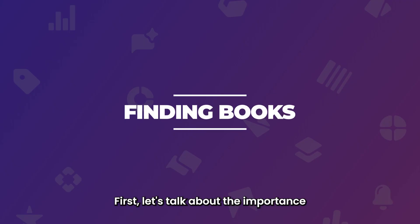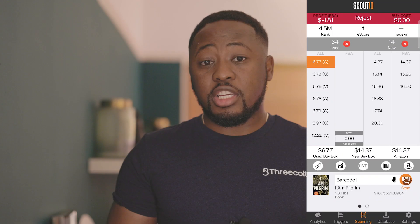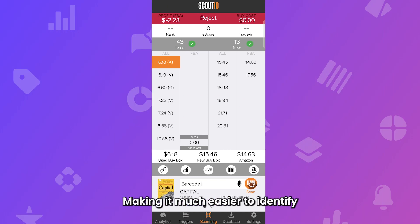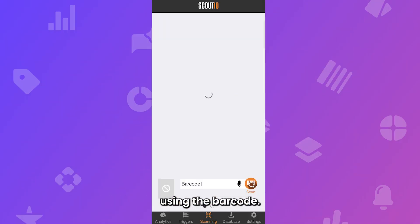First, let's talk about the importance of finding profitable books. The website and app offers a suite of features that are specifically designed to help Amazon sellers analyse data on the books they're looking at, making it much easier to identify whether the book is worth purchasing for resell. One of the key features of Scout IQ is the ability to quickly scan books using the barcode.